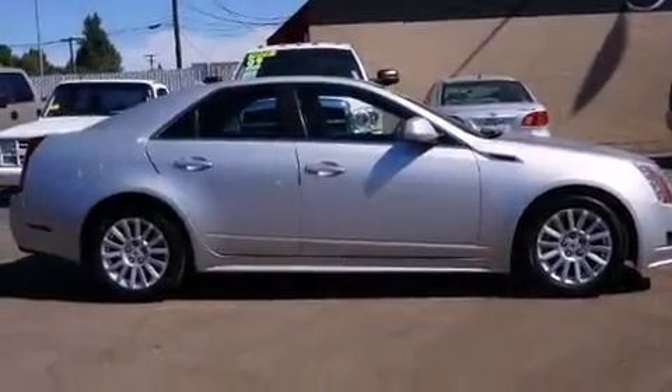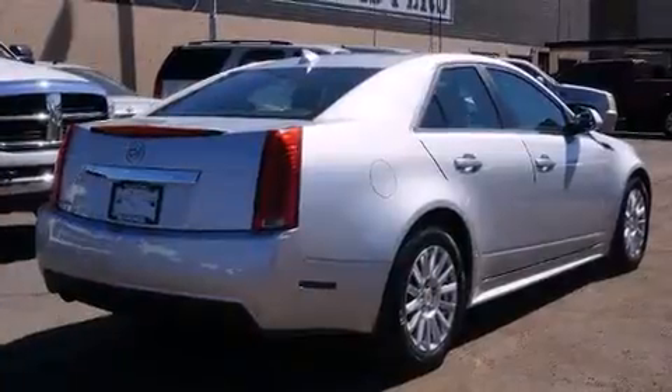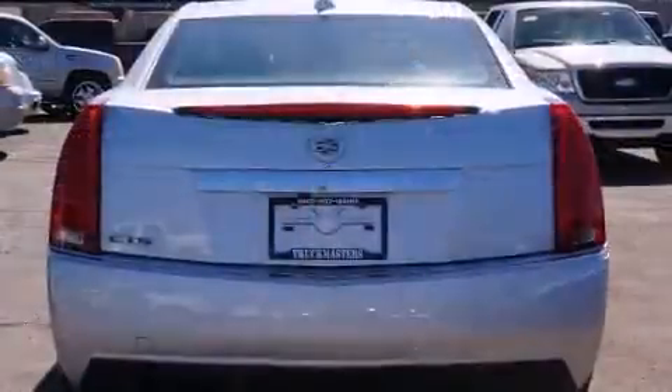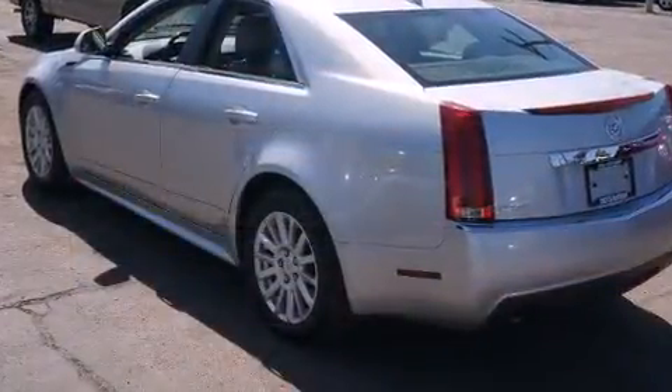Come test drive this 2011 Cadillac CTS with just over 35,000 miles on the odometer. This four-door sedan prioritizes comfort, safety, and convenience. Under the hood you'll find a six-cylinder engine with more than 270 horsepower, providing a spirited yet composed ride and drive.